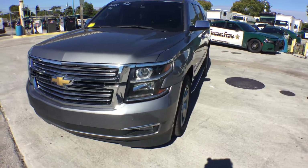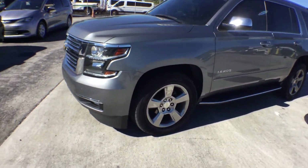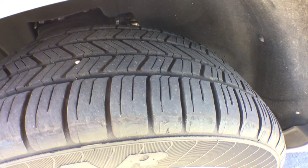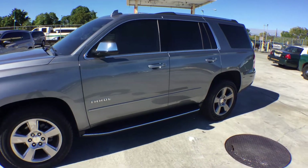The body is straight and the paint is great. It's got nice 20-inch five-spoke wheels, and the tires look fantastic — all four of them look like new or recently installed. No dents, no dings, no scratches.